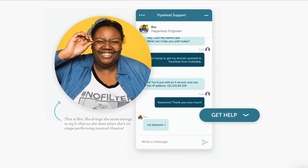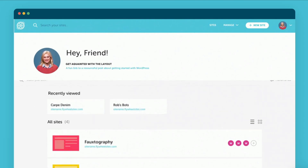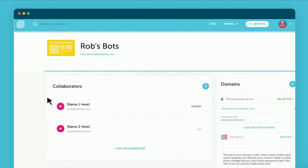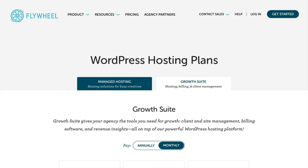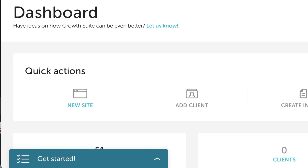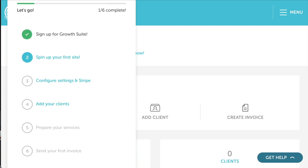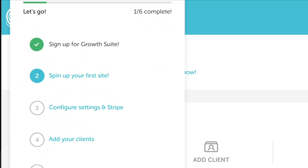Flywheel's customer support is amazing and would be happy to answer any questions you may have. And if you want to see Flywheel's dashboard in action and ask any questions, you can absolutely schedule a demo. Once you decide on a plan and get signed up, when you first log in to your Flywheel Growth Suite dashboard, you will notice a nice six-step checklist to help you get your dashboard set up. And yay, we already have step number one checked off the list.